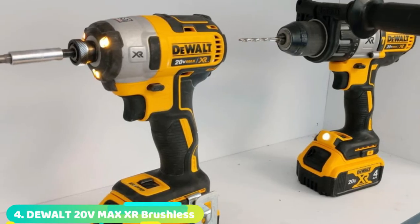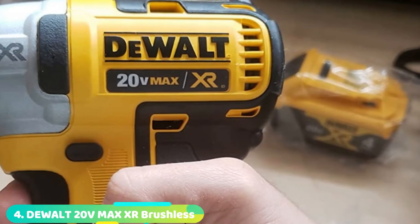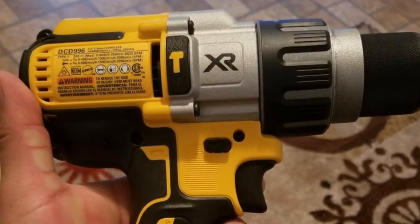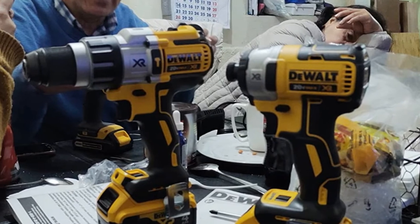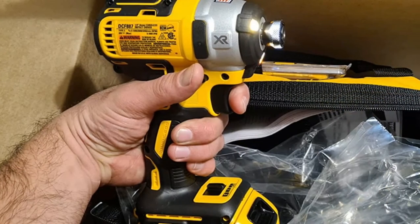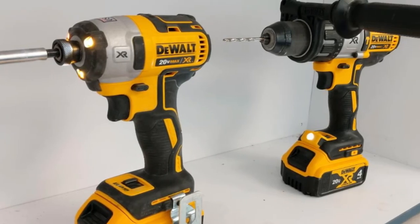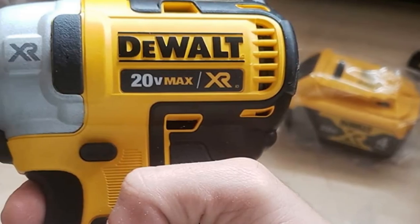Next at number four, we have the DeWalt 20VMAX XR Brushless Impact Driver and Hammer Drill combo. This DeWalt combo will appeal to both DIY remodelers and professionals. The cordless hammer drill makes light work of drilling into tough materials like masonry. The impact driver effortlessly deals with oversized fasteners like deck screws that can sap the energy from even the most powerful standard drill/driver. Both tools benefit from brushless motors that maximize the performance of the impressive 4.0Ah lithium-ion batteries. The drill has a 1/2-inch chuck with a durable all-metal 11-position clutch and three speed ranges. The impact driver delivers high torque and 3,600 impacts per minute for consistent, fast driving of even the largest fixings. Despite their power, each tool weighs just 3.4 pounds.